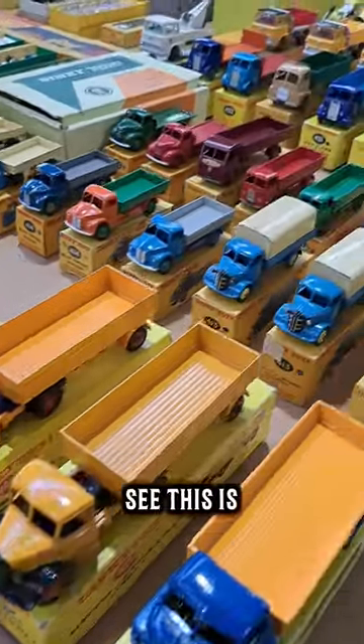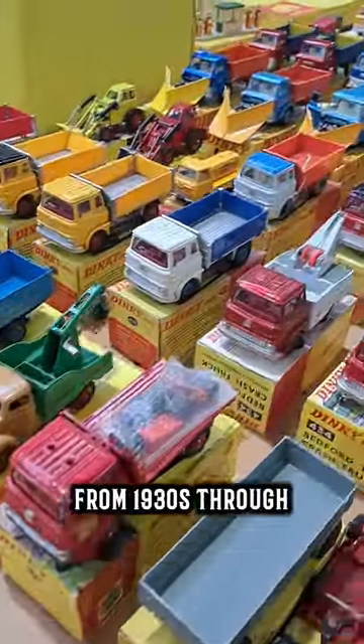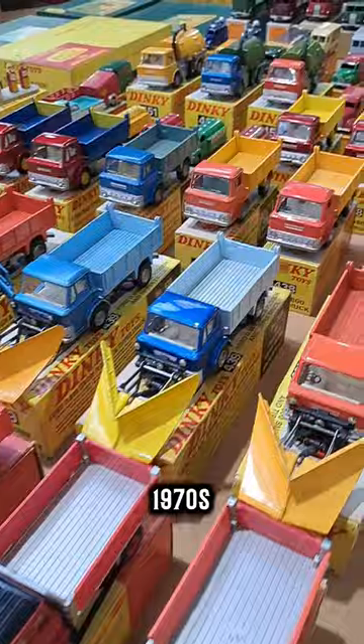As you can see, this is a vast collection and covers models from the 1930s through to the late 1970s.